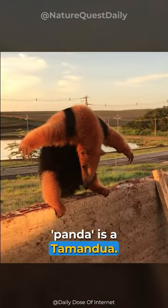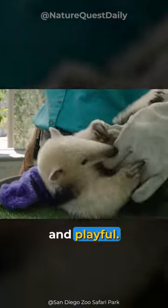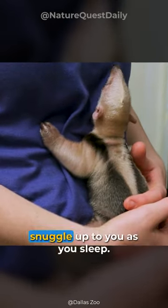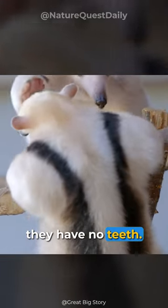This weird looking tiny panda is a Tamandua. They are not only adorable, but very affectionate and playful. People love to keep them as pets. If you're one of their favorite humans, they'll hold on to you as you move around and snuggle up to you as you sleep. They won't bite you. In fact, they have no teeth.